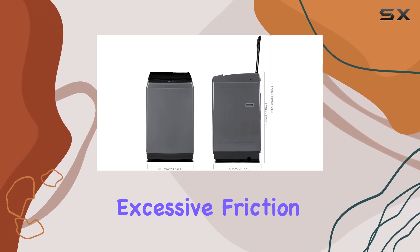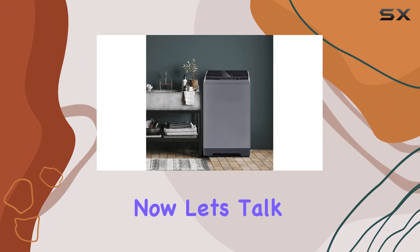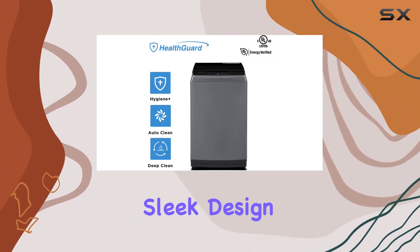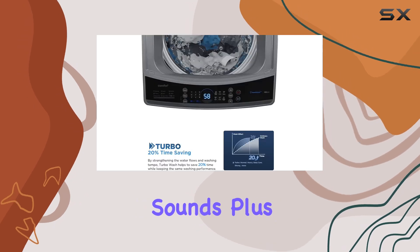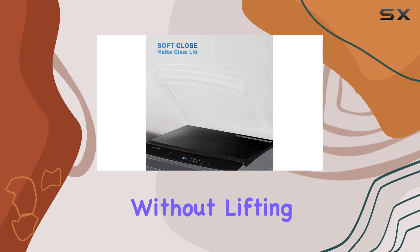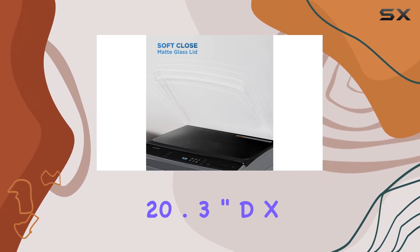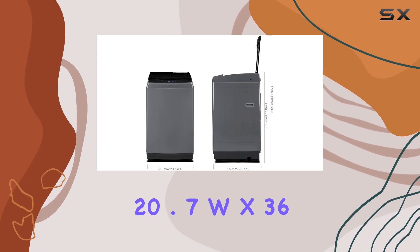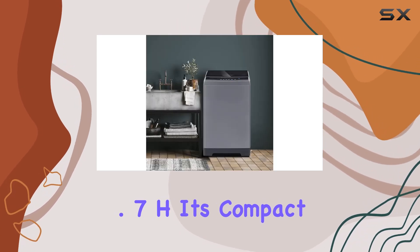Now let's talk convenience. The soft close door not only adds to the sleek design but also eliminates those annoying door slamming sounds. Plus, the glass lids allow you to keep an eye on your laundry without lifting a finger. With dimensions of 20.3" D x 20.7" W x 36.7" H, it's compact enough to fit into tight spaces without sacrificing functionality.